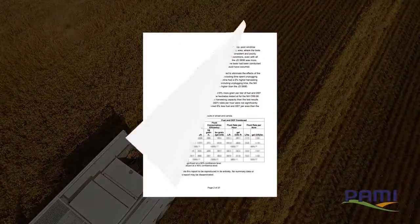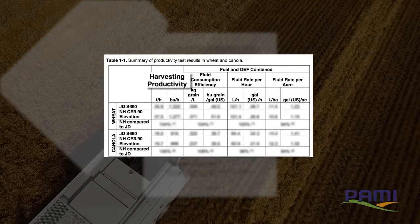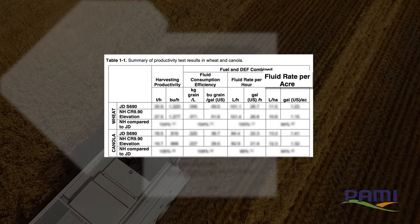The main categories PAMI set out to measure were harvesting productivity at a target loss rate of one bushel per acre. At that productivity level, they also measured fluid consumption efficiency, fluid rate per hour, and fluid rate per acre.